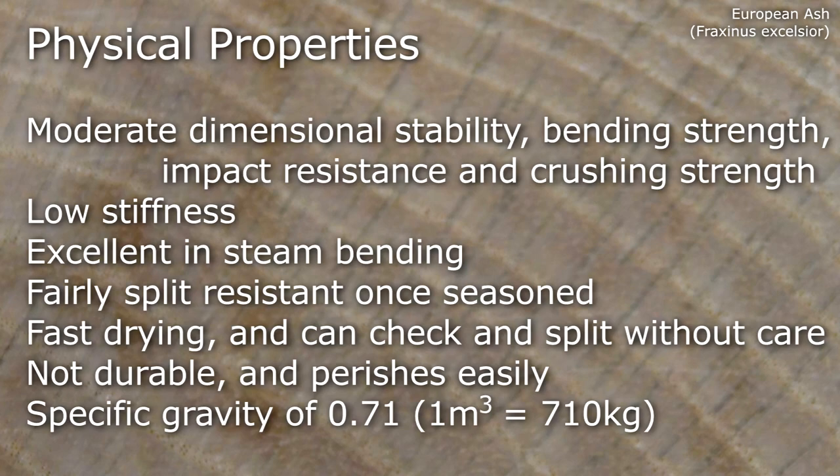It's not durable and perishes easily. It has a specific gravity of 0.71.